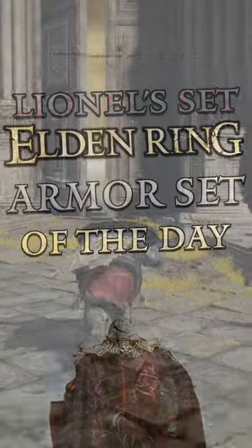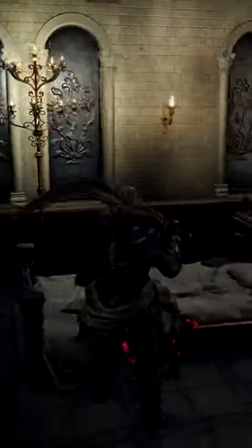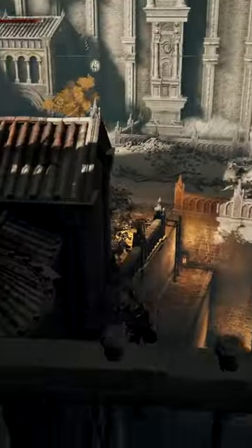Elden Ring Armor Set of the Day: Lionel's Set. This hefty armor set can be obtained in Leyndell Royal Capital, found at the Lower Capital Church Site of Grace after jumping over the bridge.